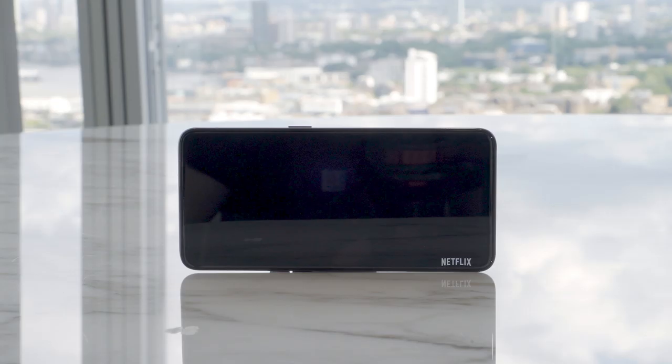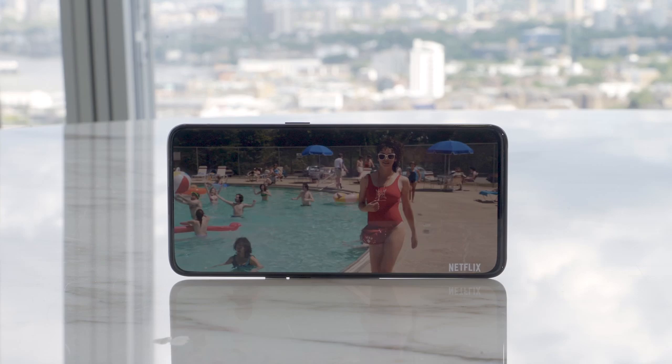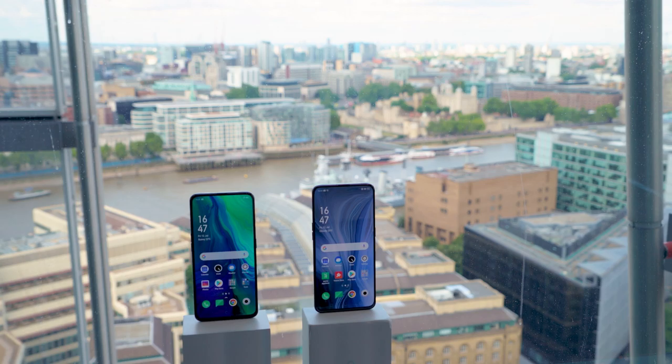And feast your eyes on these incredible all-screen displays. It's completely smooth and flat with no camera bumps or notches to interrupt the view, so you can enjoy your favourite games and binge-worthy shows in all their full screen glory.